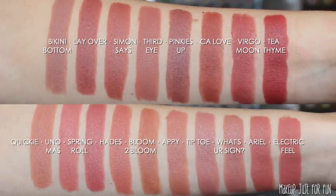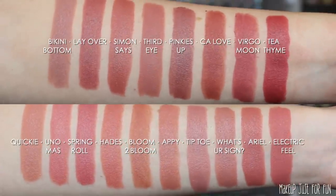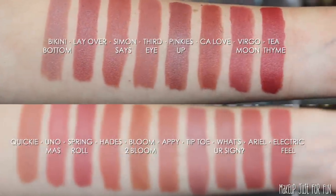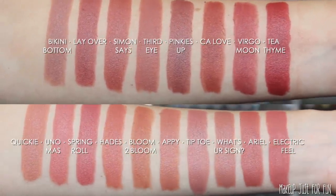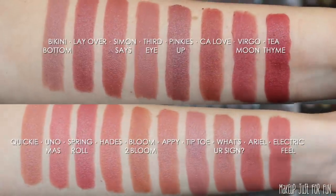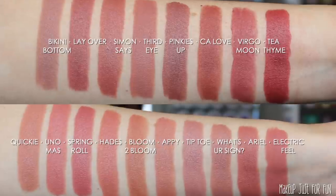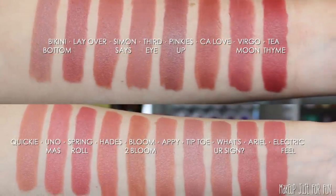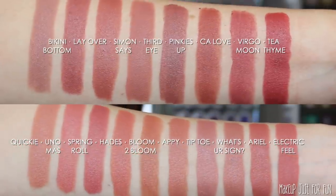Now we're doing a little comparison of the first two groups of swatches — all those nudey or neutral lip shades. I did my best to make my swatch groups, but I think it's still worth looking at some of these shades side by side. You're going to see a few of these split-screen comparisons throughout the video.